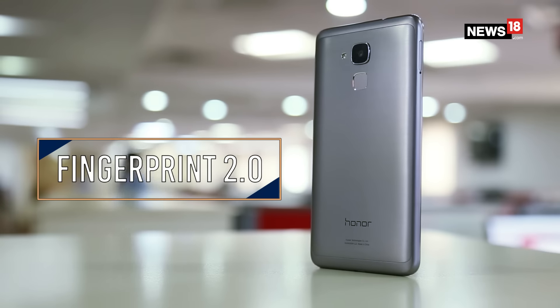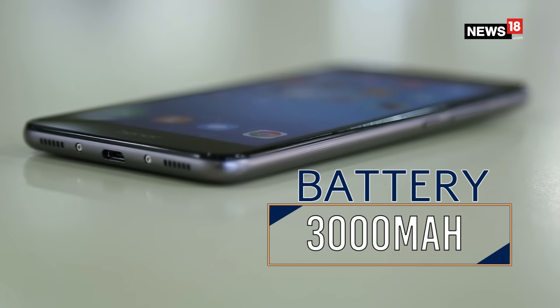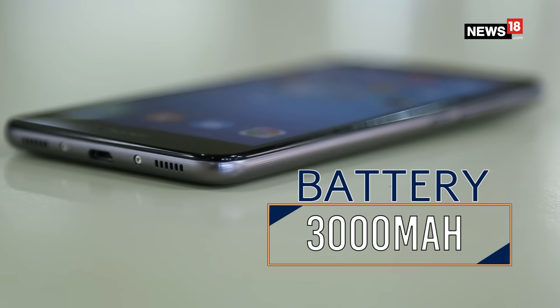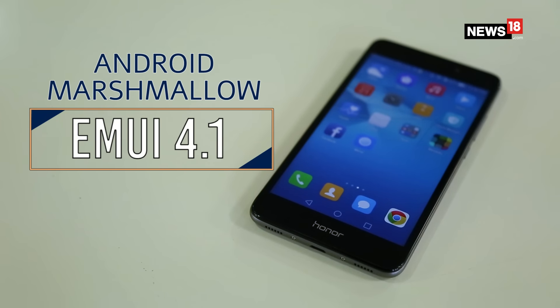The phone is powered by a 3000mAh battery, but it doesn't support fast charging, which means you are going to need a lot of patience to charge it. It runs Android Marshmallow with Huawei's own Emotion UI 4.1 on top.